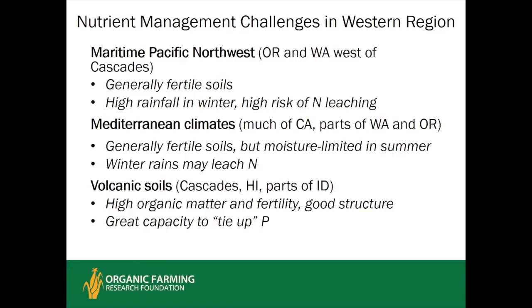Mediterranean climates — including much of California and the western halves of Washington and Oregon — have winter rains but a moisture-limited summer. Even with only 15 to 20 inches of annual rainfall, if most falls in winter when little is growing, there is significant risk of nitrogen loss during snowmelt. Volcanic soils — in parts of the Cascades, Idaho, and much of Hawaii — have really good organic matter, fertility, and excellent structure, but hold on rather tightly to phosphorus, often requiring phosphorus supplementation.